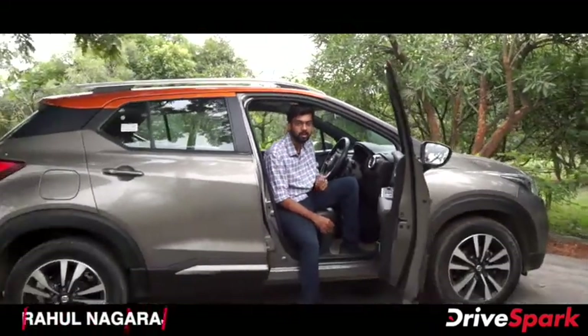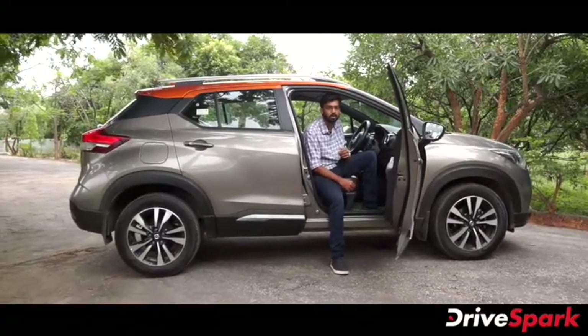So this is our review of the 2020 Nissan Kicks. If you liked this video, please subscribe to Kannada Drives Park.